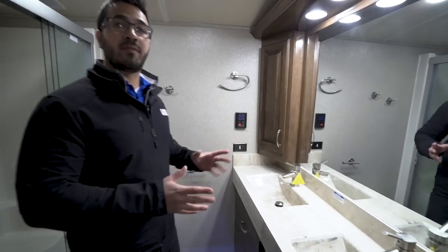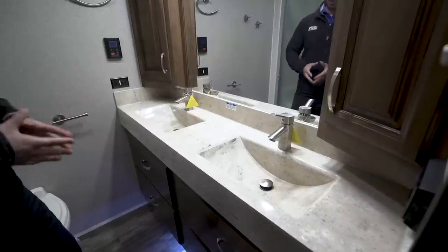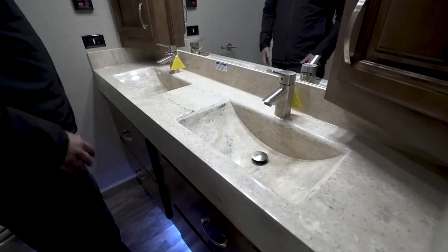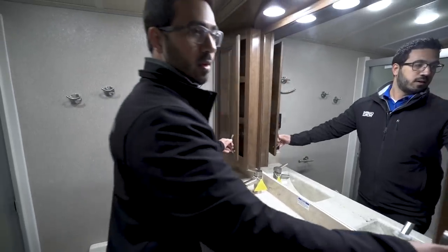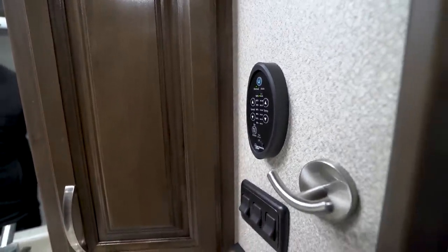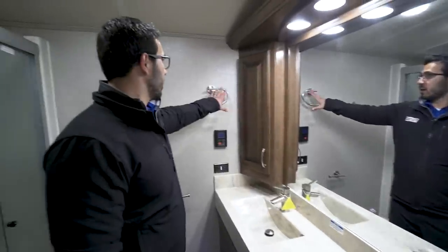Stepping into the bathroom, you'll see one of my favorite parts about this floor plan: the double vanity. I love having this — it can be an absolute lifesaver, a marriage saver. It's great to have two people getting ready at the same time. You have your own private bowls, a big mirror in the center, and storage on both sides. There are controls right over here for the Fantastic Fan — you do have a large power vent fan in here — as well as light controls and electrical outlets on both sides.